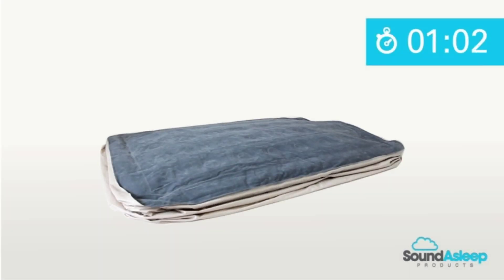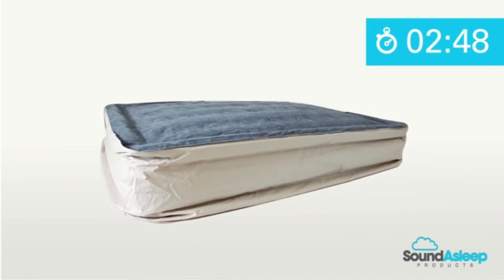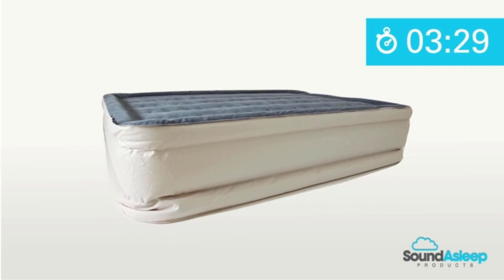Our experts love that the mattress features thick, waterproof flocked material on the top, making it perfect for everyday use — more than just a night or two — and appreciate the durable materials and multi-layer construction.